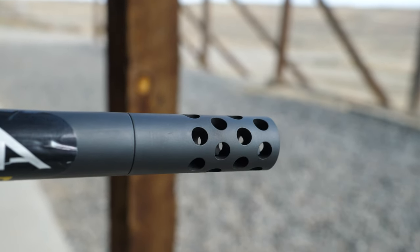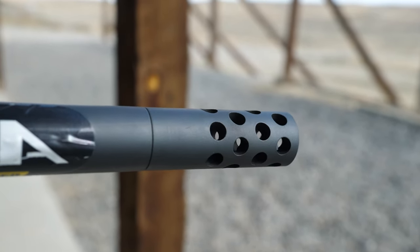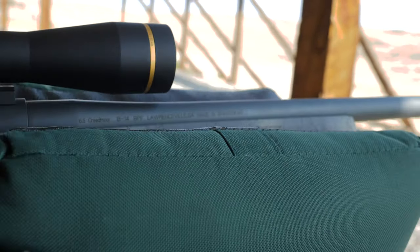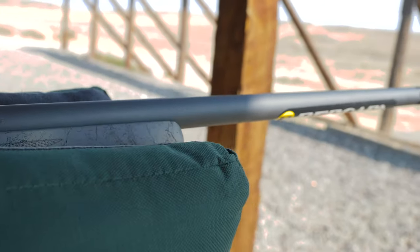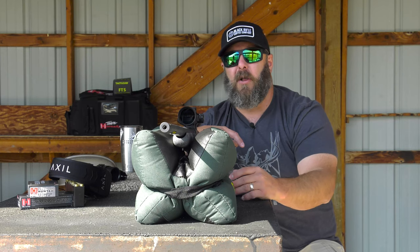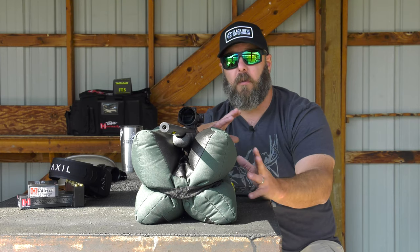At the end of the barrel, it's threaded 5/8 by 24, so I can put a variety of muzzle devices on this rifle. This one ships directly with Bergara's Omnibreak — a multi-directional muzzle brake that knocks down felt recoil about 35%.